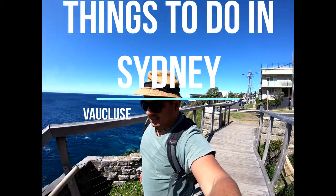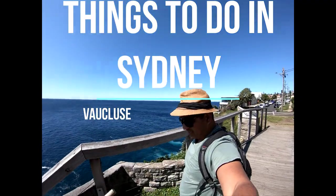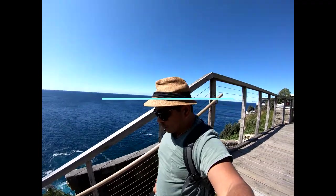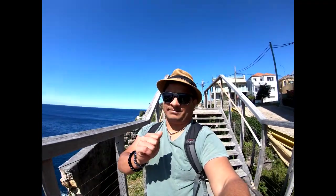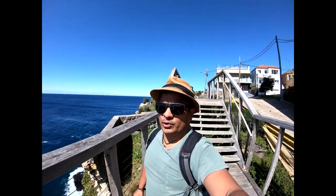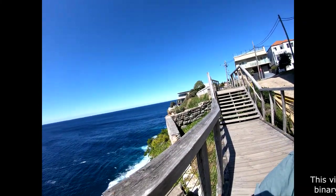Hi, good afternoon people, this is Woolooware. Look at this, it's so beautiful here. I'm on Kimberley Street in Woolooware. I'm going to walk you through this point — it's one of my favorite spots in Sydney. It's a thing to do in Sydney. You've got to come here and enjoy this beautiful natural beauty of Australia. There are some creeks as well.